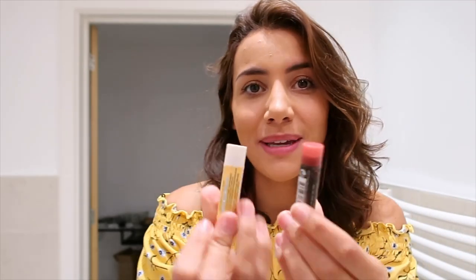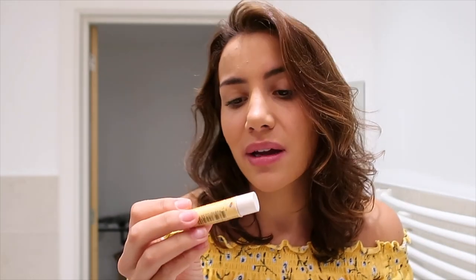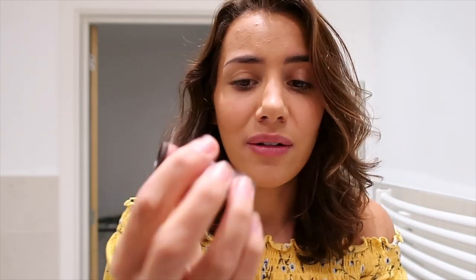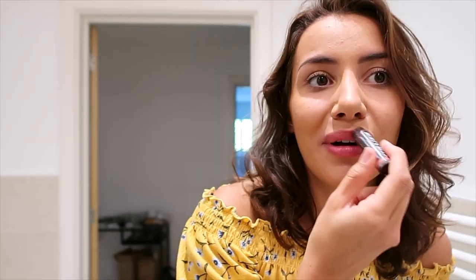I've got two Burt's Bees products. This is the Coconut and Pear — that's meant to soften the lips before putting on a coloured one, which is how I do it. I always buy these when I'm in America as they're a better price. Then the Burt's Bees Tinted Lip Balm in the colour Rose, which I love. Looks like lipstick but it's not, so you can't get it wrong.